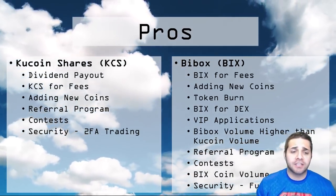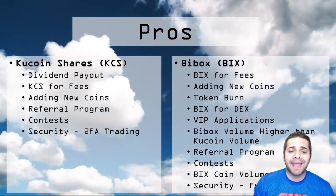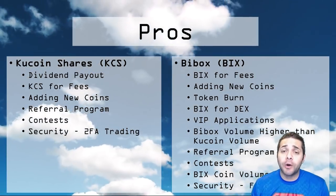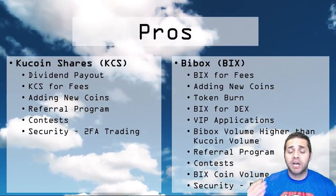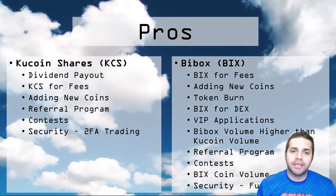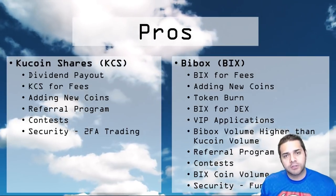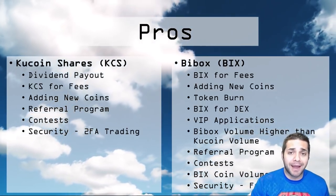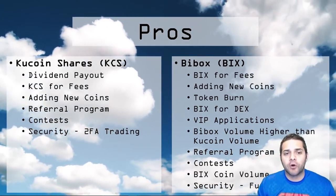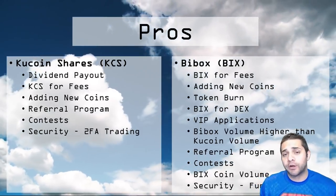Now for the pros and cons of BuyBox and KuCoin. KuCoin Shares first. They have the dividend payout — although it's super small, it's still better than nothing. You can use KuCoin Shares to pay your fees, which cuts them in half. Many of the new coins being added to KuCoin are from ICOs, and being an ICO investor, this is super nice to see. These coins seem much different than Binance and BuyBox — it gives us that variety we're looking for. They have the referral program, always awesome.